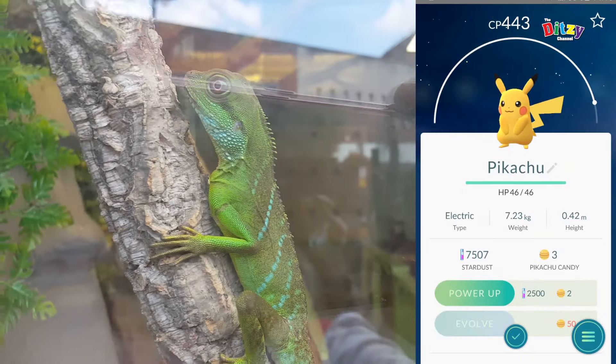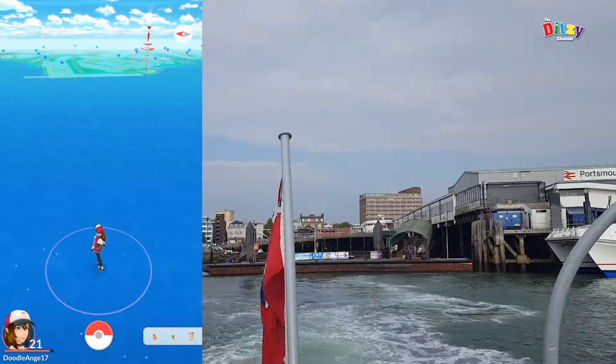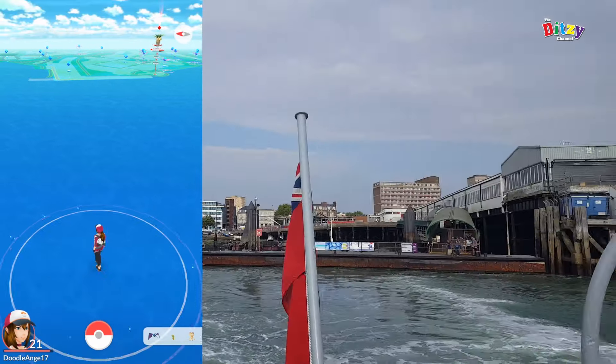We saw one more that day but sadly lost him — he ran away. But it was pretty good that we caught one. So then we took the ferry right over to Portsmouth.